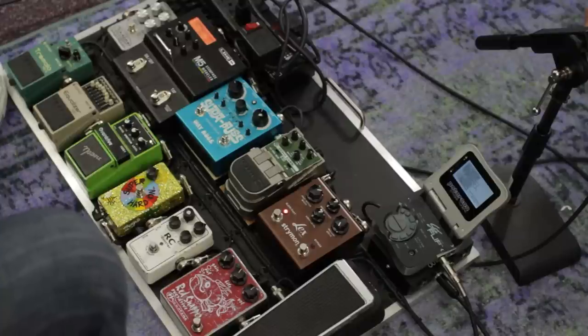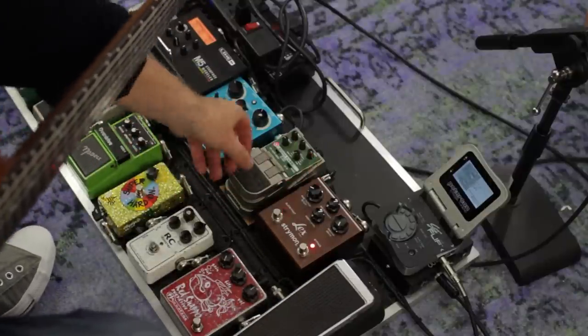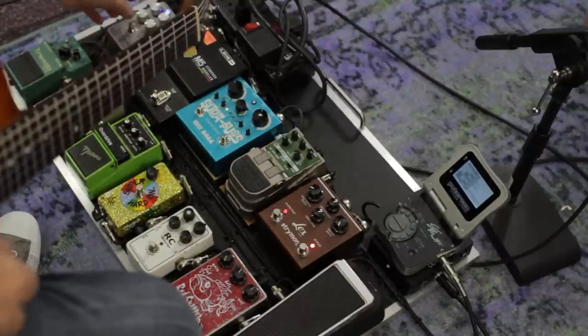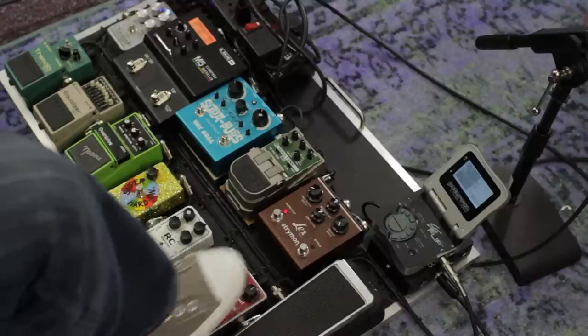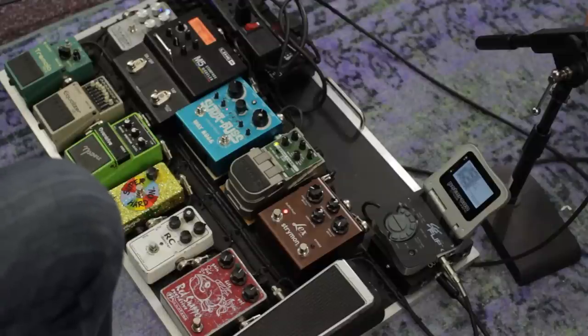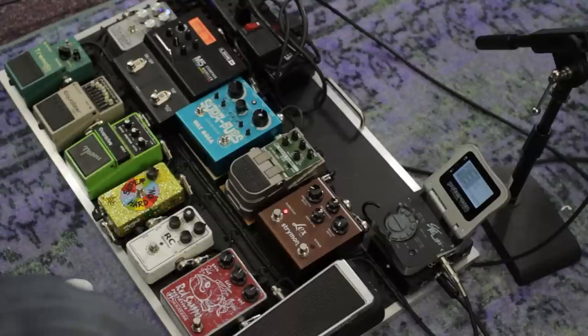Boss pedals are always a great brand. The Keeley Compressor over here — I use that more for clean stuff. Great for fattening up a clean sound. Nice sustain.